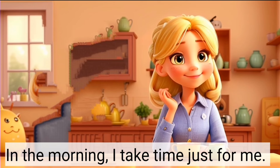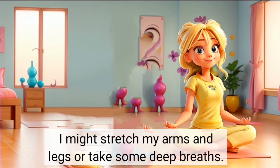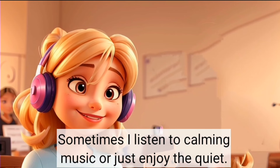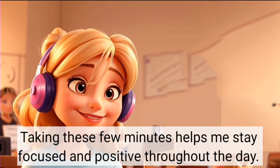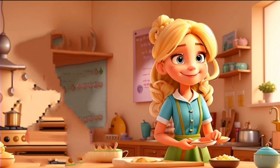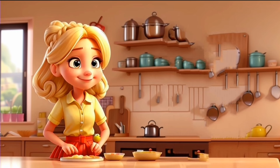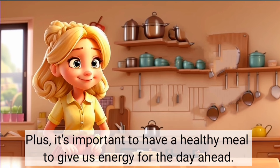In the morning I take time just for me. I might stretch my arms and legs or take some deep breaths. It helps me feel relaxed and ready for the day. Sometimes I listen to calming music or just enjoy the quiet. Taking these few minutes helps me stay focused and positive throughout the day. Then I go to the kitchen to make breakfast for my family. I keep it easy and good for us, like oatmeal or scrambled eggs with veggies. It's important to have a healthy meal to give us energy for the day ahead.